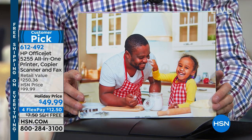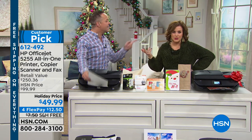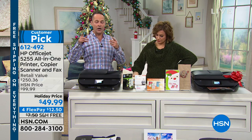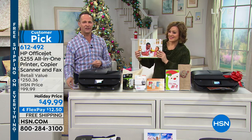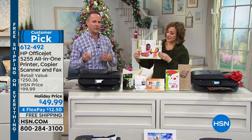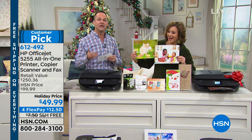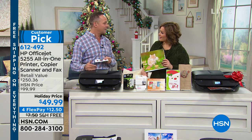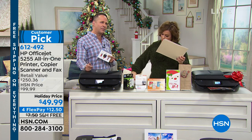You get the absolute most beautiful, highest quality prints. We've been told that people buy this printer just for photos. They'll use it for regular printing and copying, but a lot of people need photos more than anything else. Think of the thousands of photos trapped in your phone or tablet — a lot of us don't know how to print photos from our phone to our printer, and when we do, we're really disappointed because the prints look terrible.